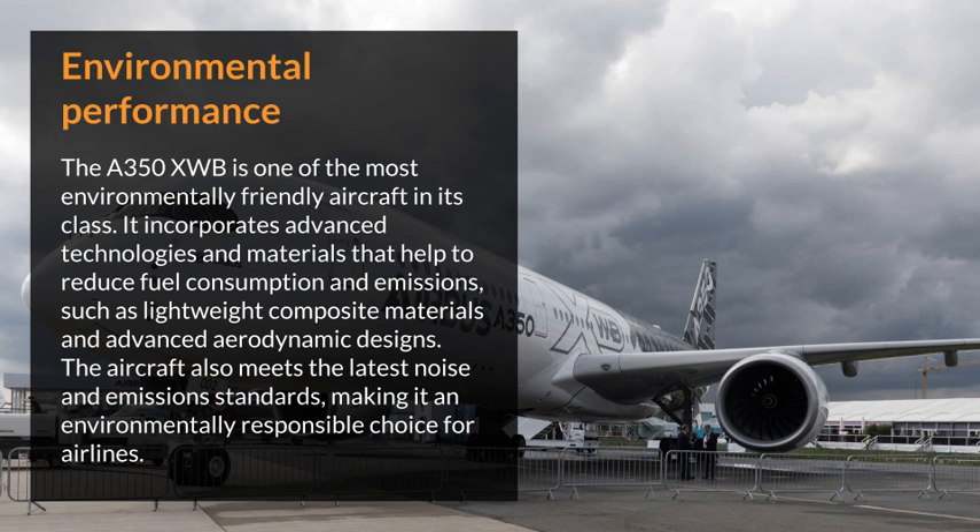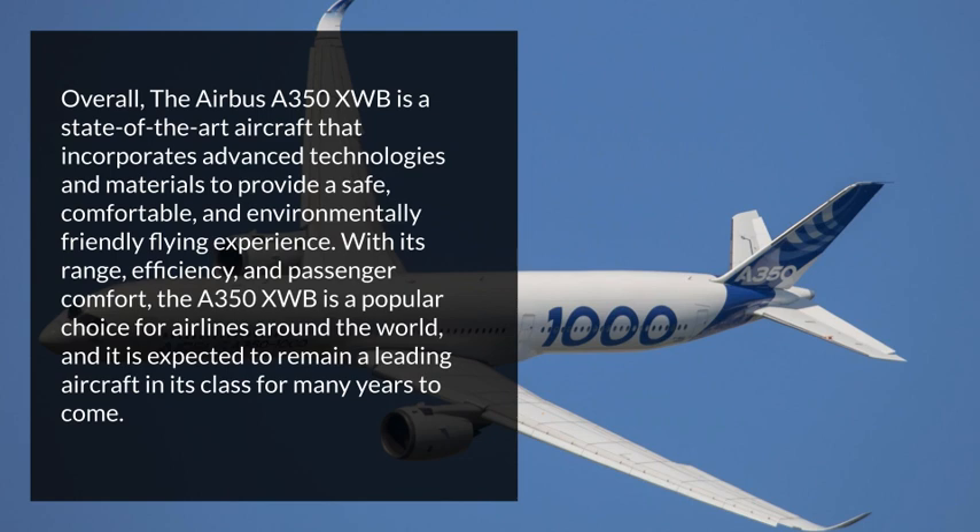The aircraft also meets the latest noise and emissions standards, making it an environmentally responsible choice for airlines. Overall, the Airbus A350XWB is a state-of-the-art aircraft that incorporates advanced technologies and materials to provide a safe, comfortable, and environmentally-friendly flying experience.